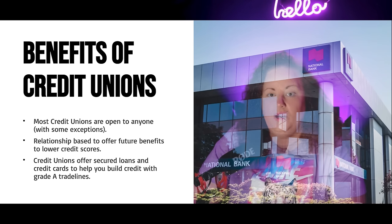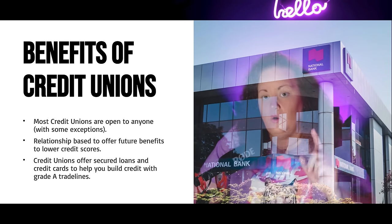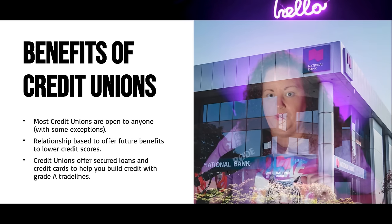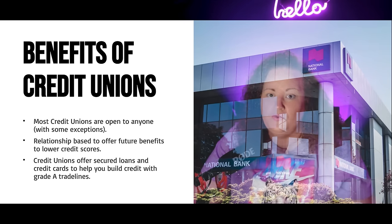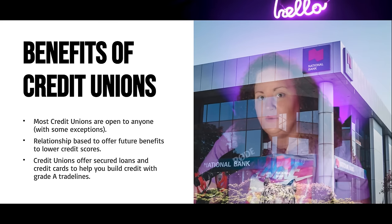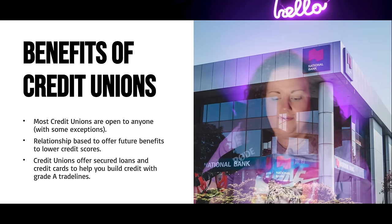Auto pay is your best friend. You cannot afford to get any late payments. If worst case scenario your credit utilization is a little higher some months than others, that can always be corrected. But one thing that cannot be corrected is a late payment. Late payments and credit utilization together make up 65% of your credit score, and only you can control that — that's over half of the battle.